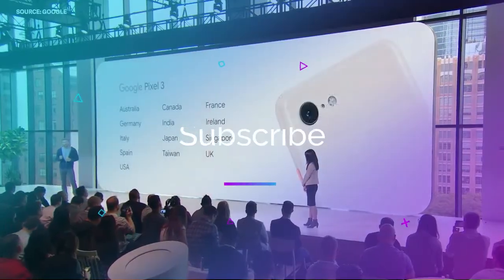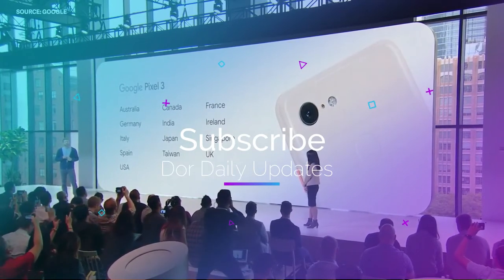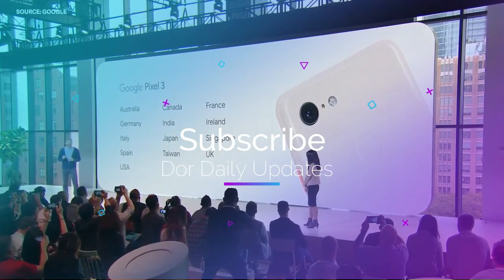On November 1st, Pixel 3 will be available in 12 more markets, including four new ones this year: France, Ireland, and Japan.